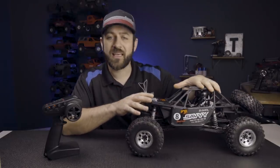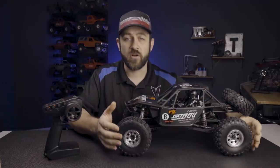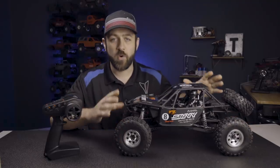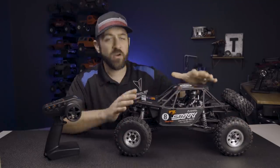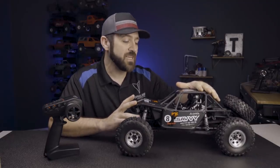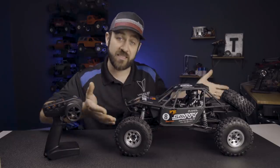Compared to something like an SCX10 2 or 3, this is going to be a larger overall vehicle with a longer wheelbase, bigger tires, more suspension travel, and wider width axles. The RR10 Bomber initially came out in late 2015 and was pretty much unchanged until just this new release.